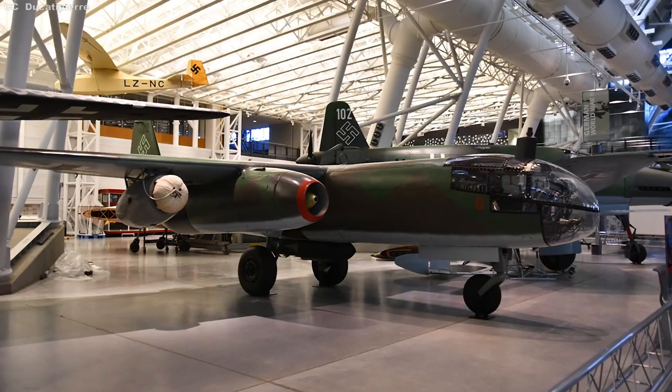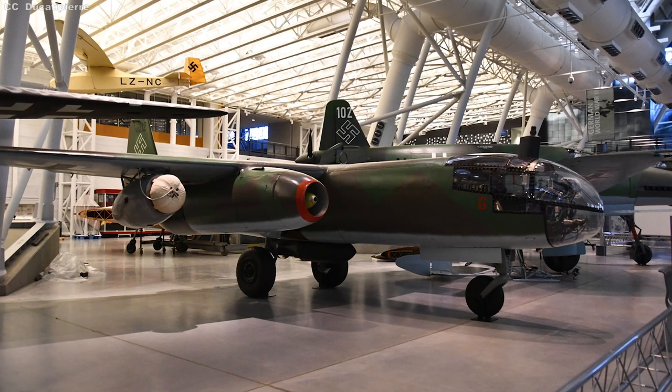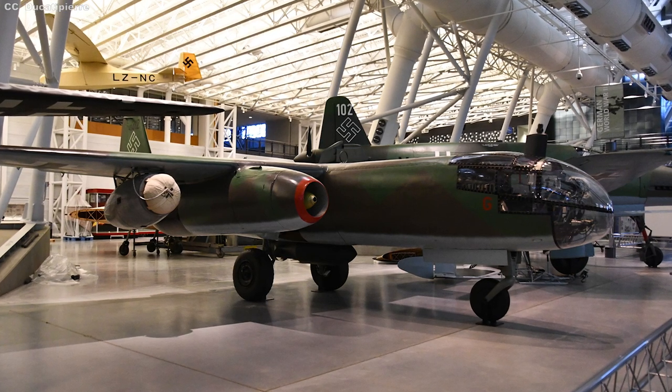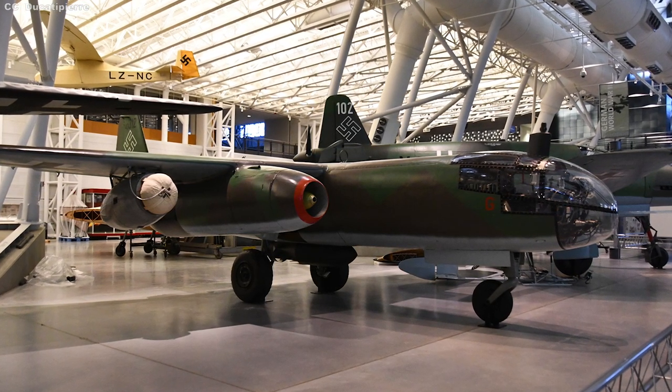Though many of their design elements and much of their engine technology found its way into post-war Allied aircraft like the MiG-15 and F-86 Sabre, only one AR-234 is known to exist today — an aircraft surrendered to the British at the Wehrmacht Air Base near Stavanger, Norway. After a five-year renovation project that began in the mid-1980s, it is now fully restored and on permanent display at the Smithsonian National Air and Space Museum in Chantilly, Virginia.